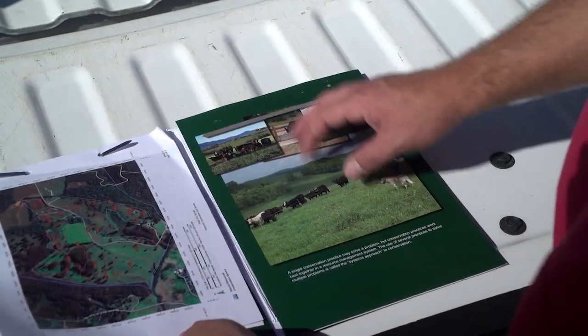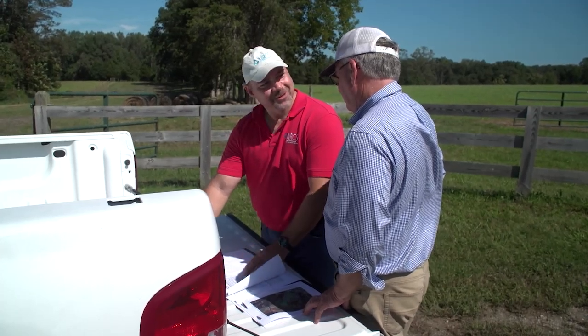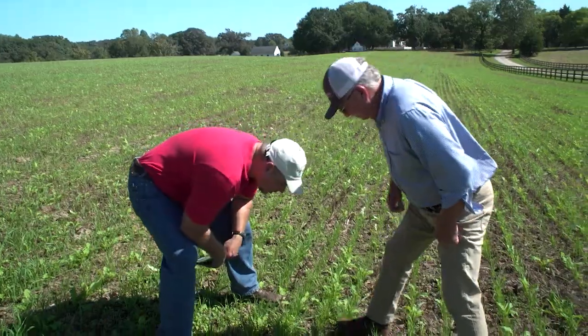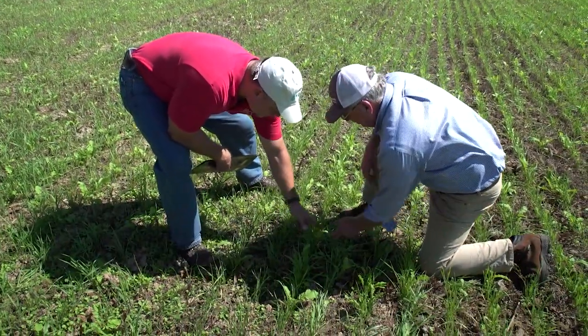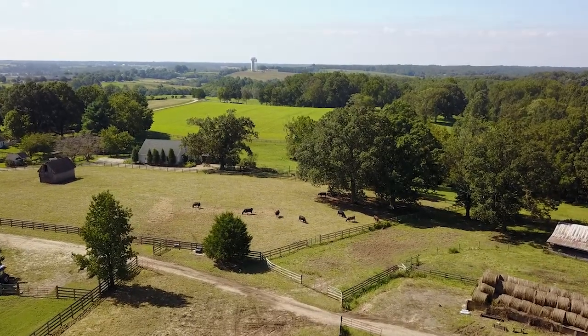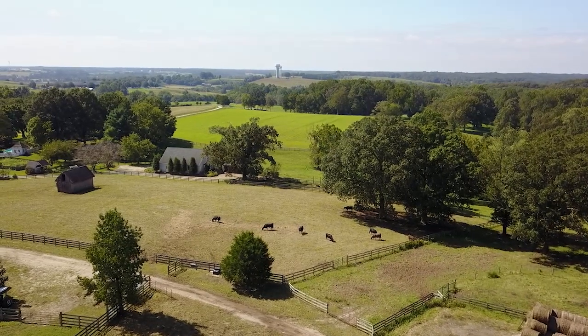The services provided by the Natural Resource Conservation Service are available to everybody — it doesn't matter the size of the farm or where you're located. They're here to serve all of us, and they've played a vital role here. I would encourage anybody, even if you think you have a good system in place, to talk to them, call them, check the website, see what they have to offer. Reporting from the Overhome Farm in Goochland County, Virginia, I'm Matt Fleck for NCBA's Cattlemen to Cattlemen.